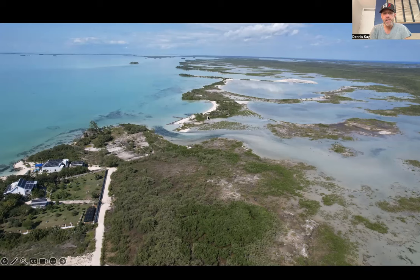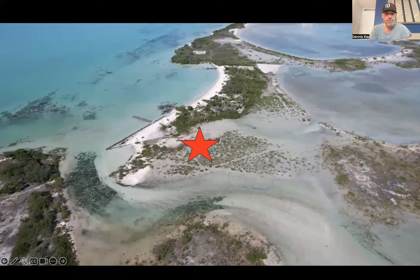And what we have here is a second row lot. Right here in this location, and it's a great lot. If you build up a couple of stories, you're going to have 360 degree views. As you see, once you get back from the beachfront here, this area does need fill. But I've walked this entire area — this is all solid bedrock. You can see several lots have been filled already.